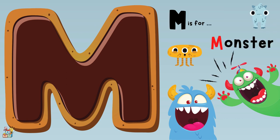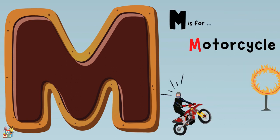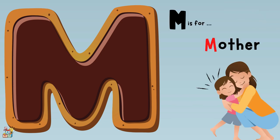M is for a monster, motorcycle, and a mother.